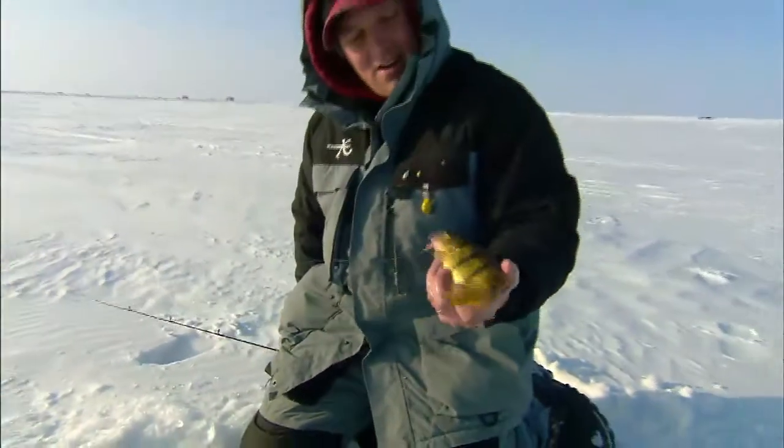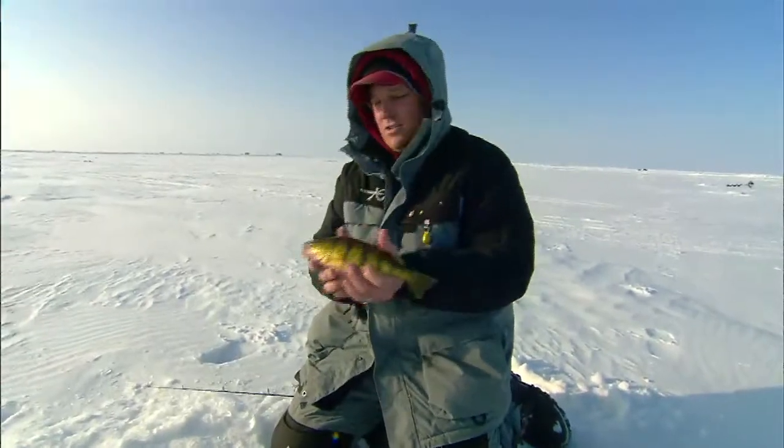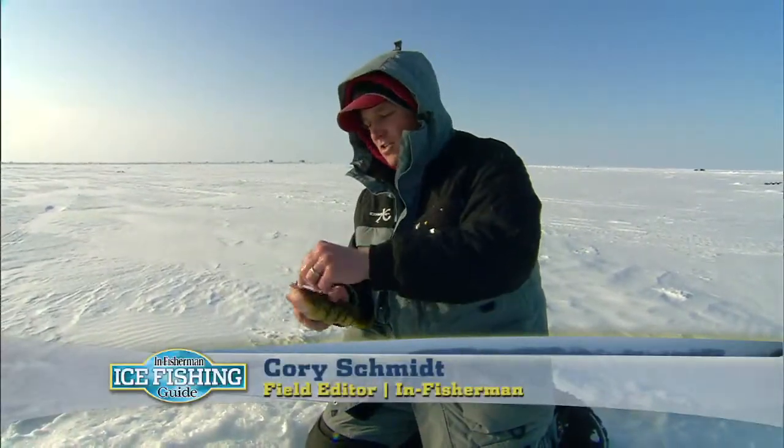Decent little perch — nice way to start. I'm out here with Tony Roach today and we're doing what we call transition perch.